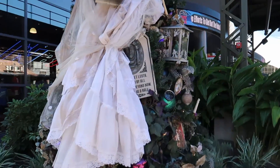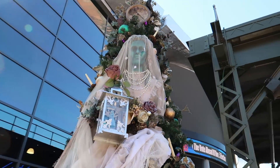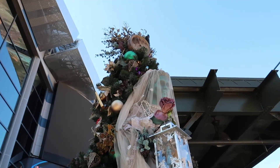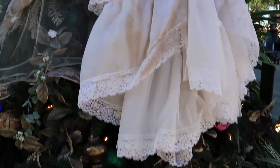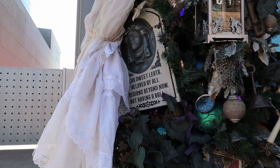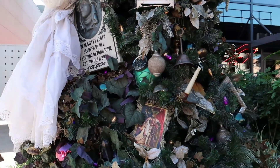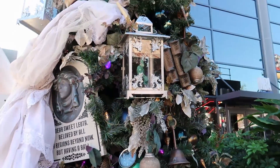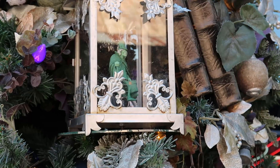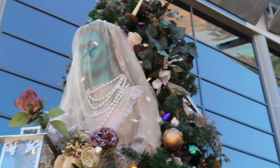This is the Haunted Mansion Tree, which is looking fantastic. Look at Leota — wow, that is awesome! I love the clock at the top. Let's take a look at the Madame Leota headstone: 'Dear Sweet Leota, Beloved by all, all regions beyond now but having a ball.' And they've got this creepy looking picture right here, and look — the Hatbox Ghost! That is cool. And look at that robe — I could see that on a Christmas tree. Let's move on.